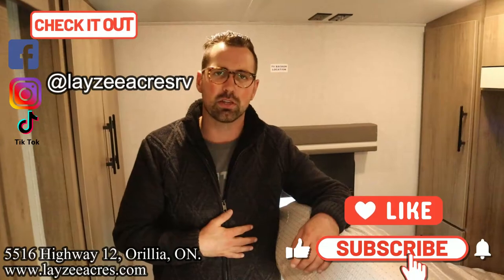That's the video, folks. Hit the like button, subscribe button. Hit us up on Instagram, Facebook, and TikTok. Leave us a comment down below and have yourself a good day.